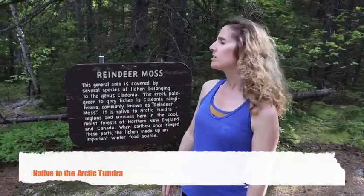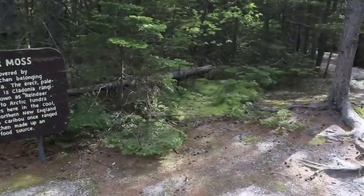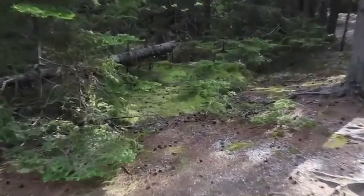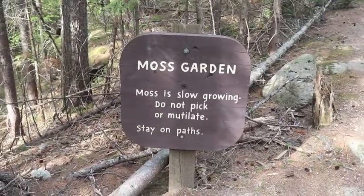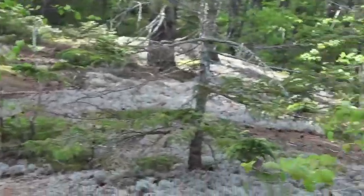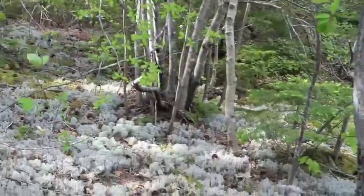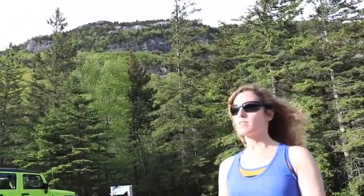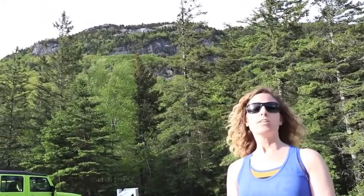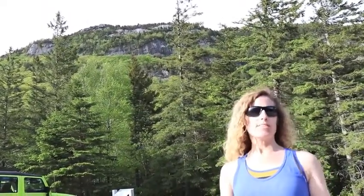The trail actually loops through a moss garden — it's called Reindeer Moss and it's native to the arctic tundra. There's an excellent view of Table Rock here along Route 26 at Moose Cave. We're going to be posting a video about that shortly, so if that's something you're interested in seeing, make sure you hit the subscribe button.